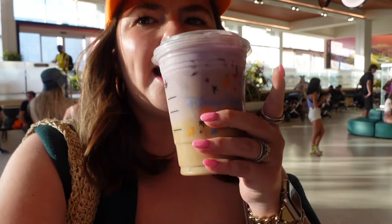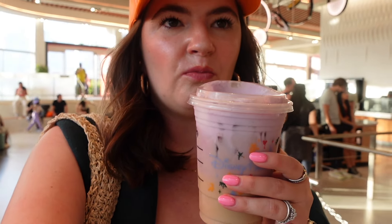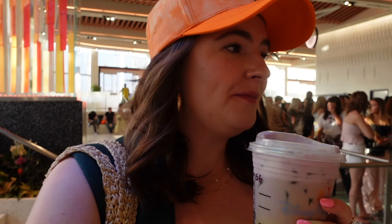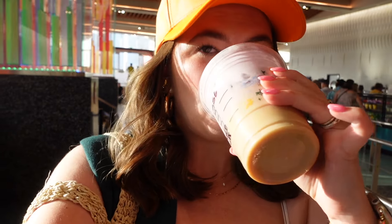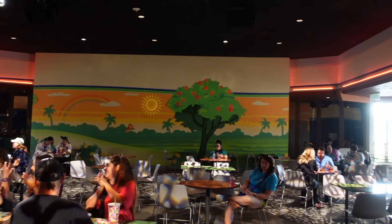We got the iced chai with the lavender cold foam on top. Oh my gosh, that is really freaking good — I like anything lavender. That is just delightful. I think I'm gonna be getting this all spring long. This little pavilion is so pretty!